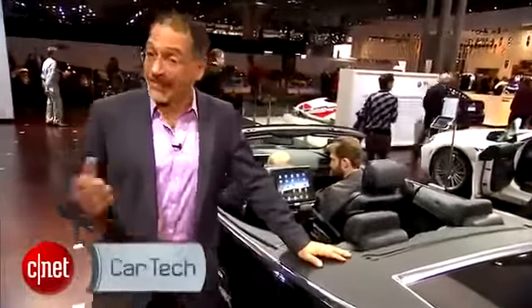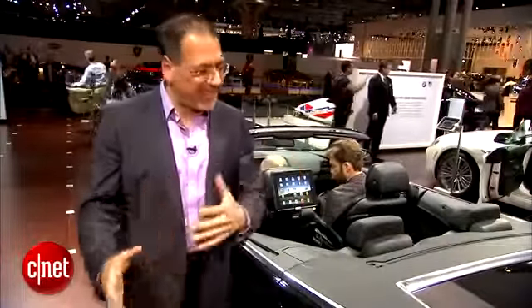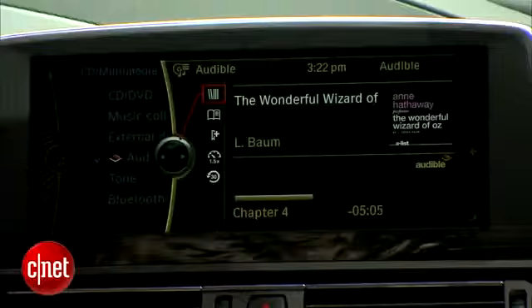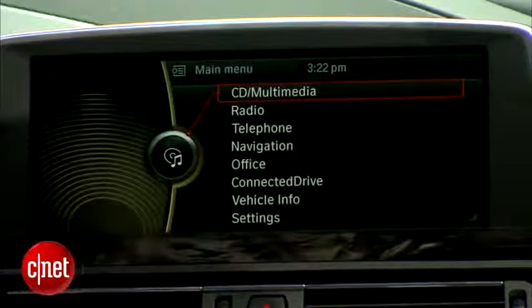If you watch many of my videos, you know it's no secret that BMW is at the top of the stack when it comes to in-car connectivity, app support, and basically putting consumer electronics on four wheels. Let me show you what's new in iDrive 4.2, the newest version, and some other connected technologies that go with it.